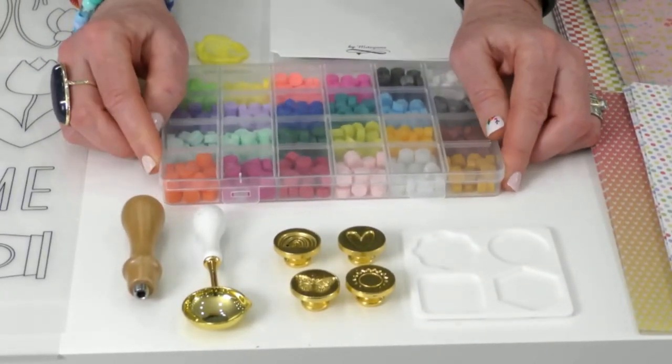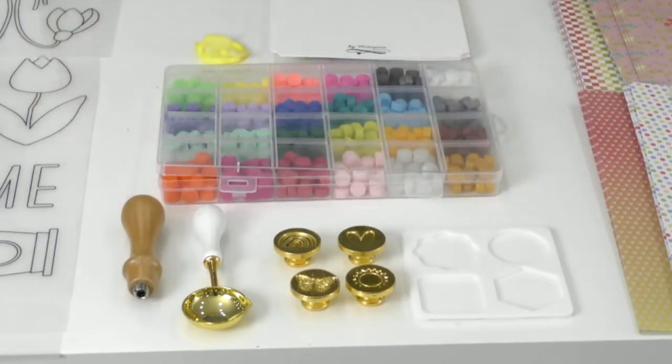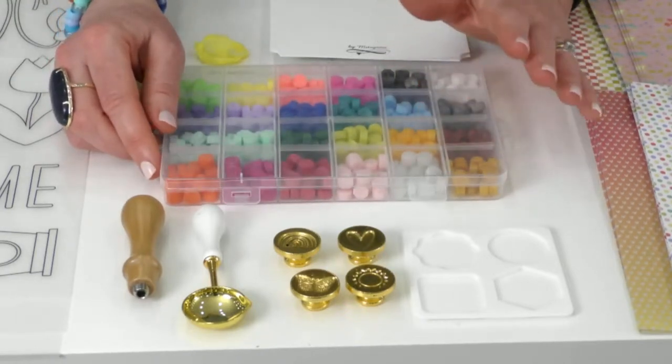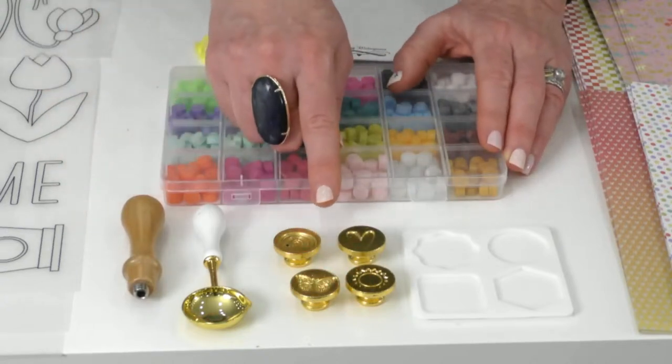This is a wax seals kit. You've seen these online — other people have done them — but I wanted to do something different because all the ones I've seen were just silver and gold with maybe a couple of the little stampers that you make impressions with, and they were sort of traditional.